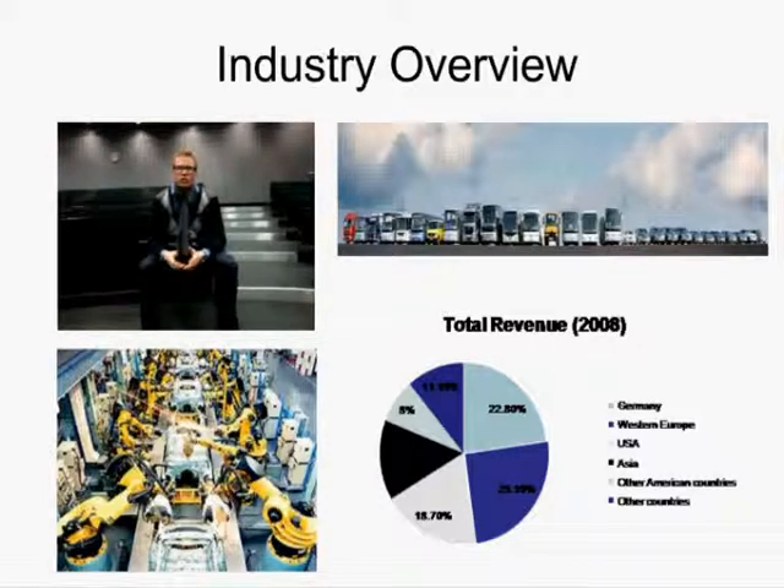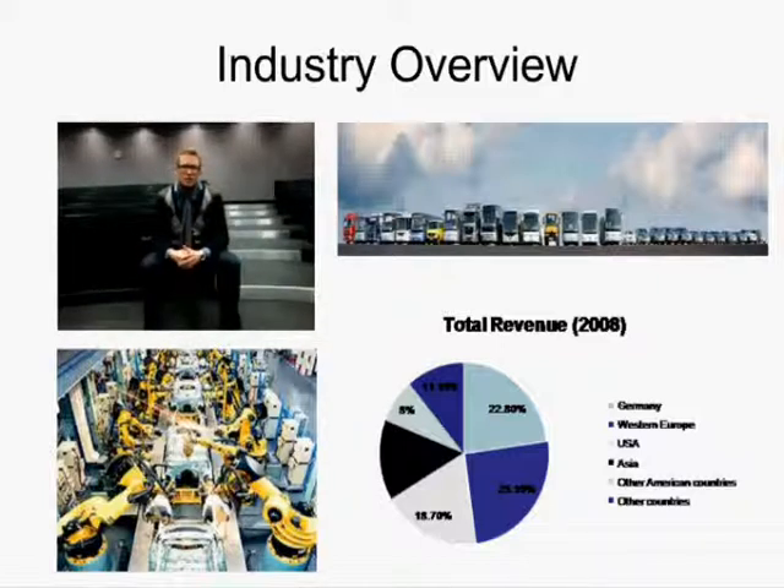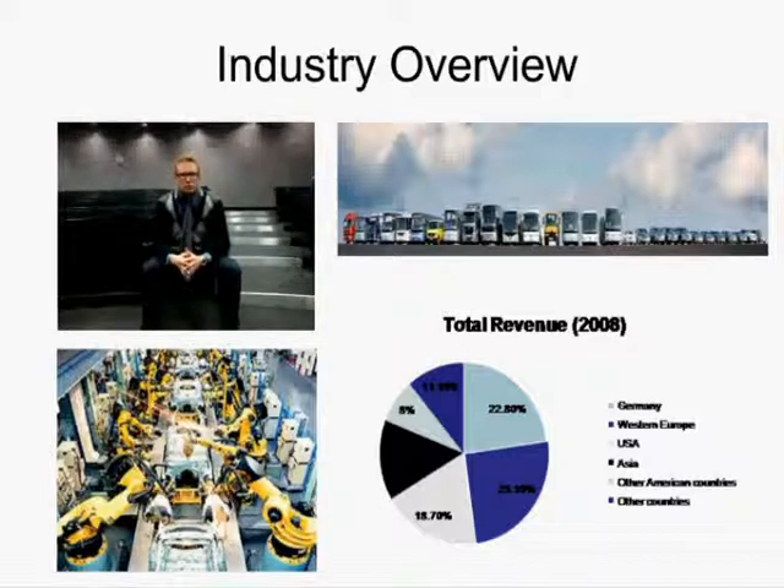Daimler's total revenues are divided across regions. Most of it comes from Germany and Western Europe, but they are also big in the US and other American countries, as well as Asia, as you can see on the pie chart.